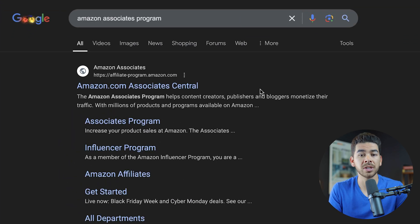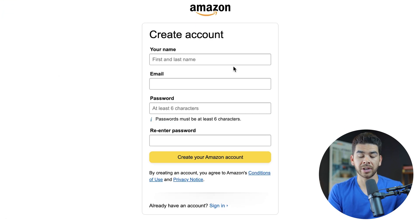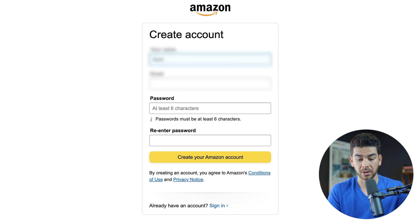Let's show you how to create your Amazon affiliate account. You can either type in Amazon associates program on the internet, or we'll leave that link down below in the description. Click on the first result and sign up. Let's go ahead and create an Amazon account — you probably already have one, but you're going to want a separate one for your Amazon affiliate account.